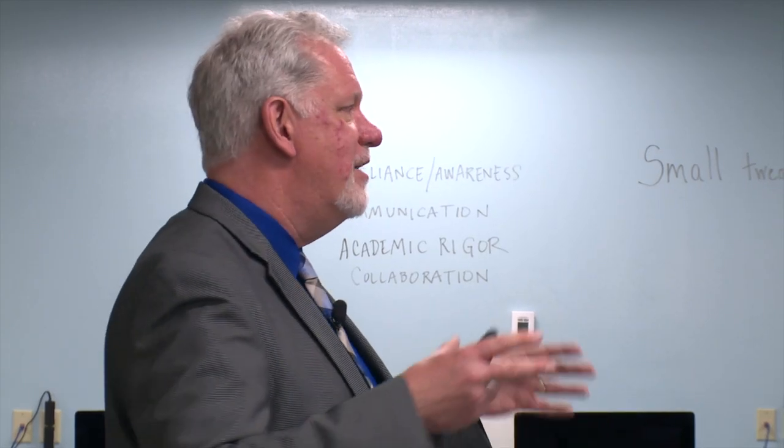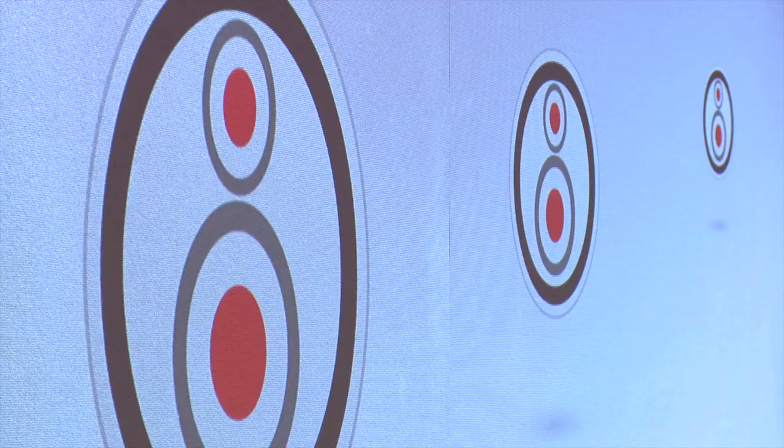We've been very blessed this year to have an amazing range of different guest instructors — people all the way from U of M alumni, people that have their own private graphic design firms. We had somebody come from Padilla CRT, Keith Ruddock.